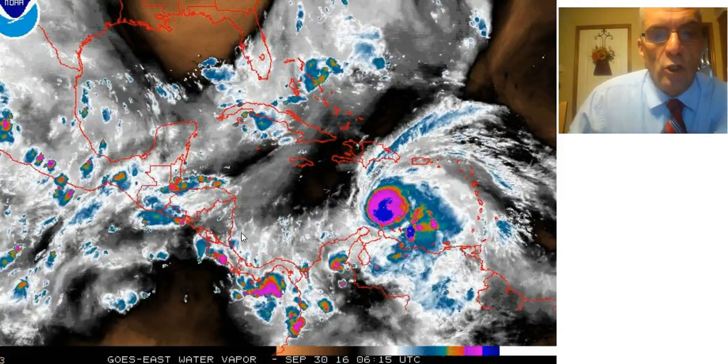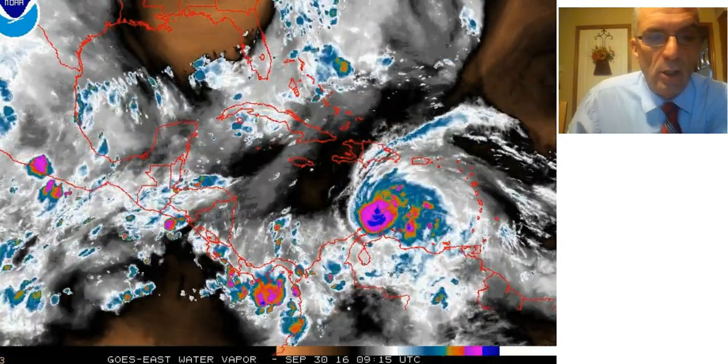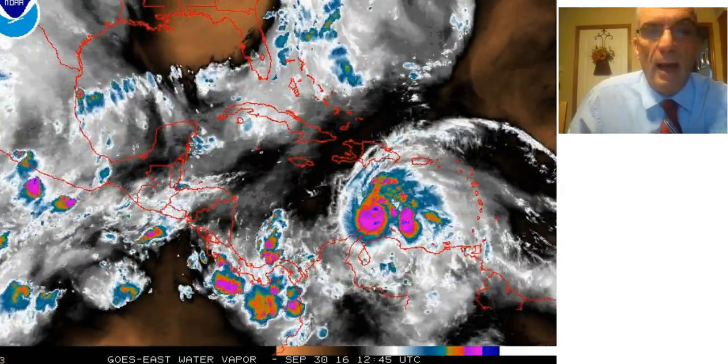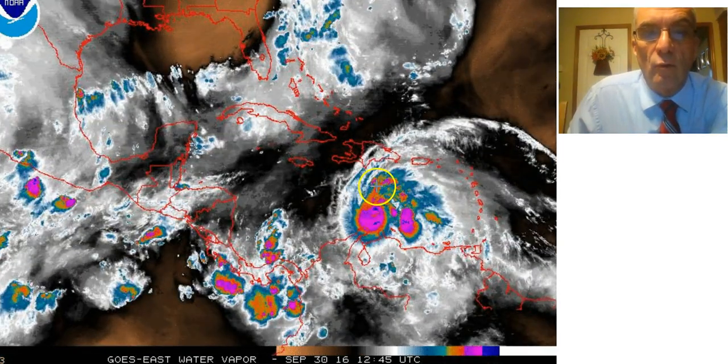Hi everyone, it's meteorologist Joe Chaffee. We have a major hurricane in the east central Caribbean Sea — Hurricane Matthew — and you can see it here on the water vapor loop. It has really become a rather impressive system.